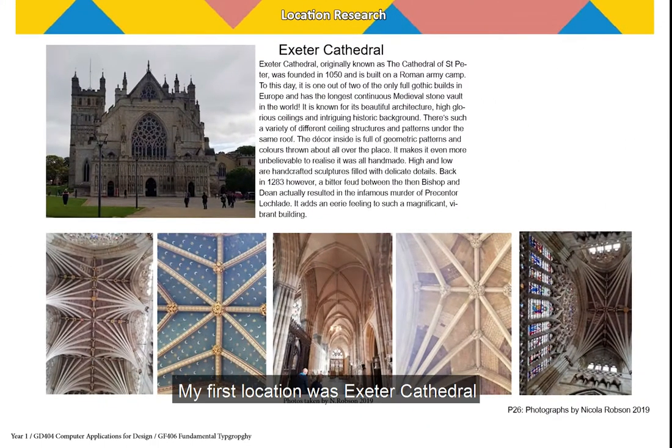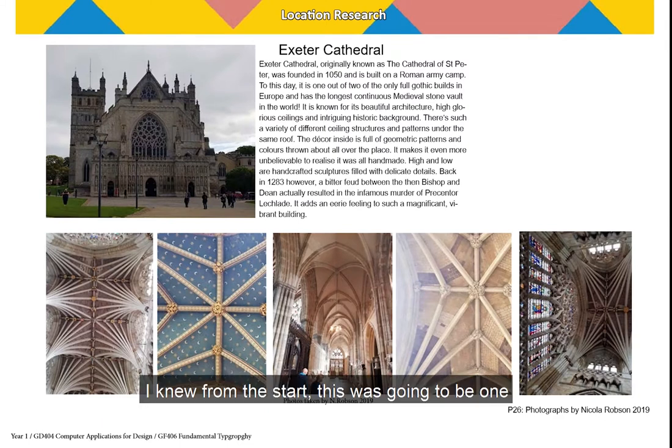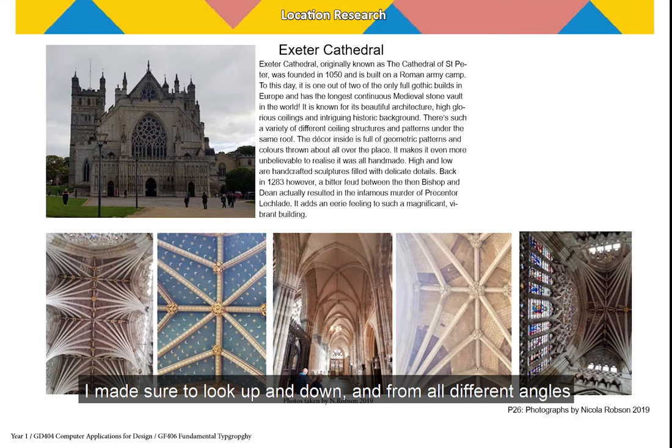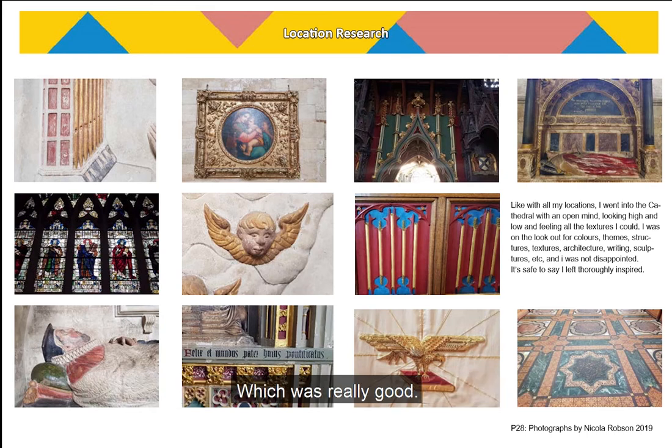My first location was Exeter Cathedral. I knew from the start this was going to be one that I would be most passionate about. I hadn't been inside for years but I knew it had some amazing architecture and very high ceilings. Going through the cathedral I made sure to look up and down and from all different angles, which is something I'd learned from one of our first workshops, and it turned out to be extremely helpful in all future tasks.